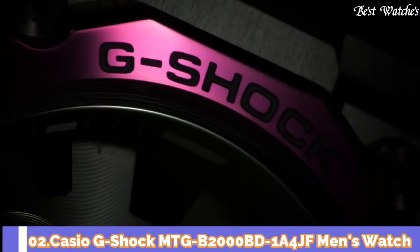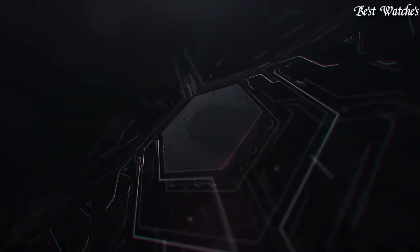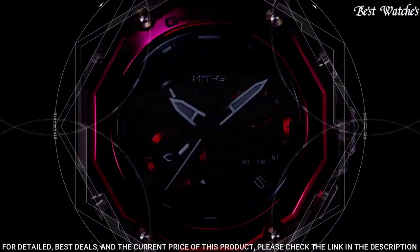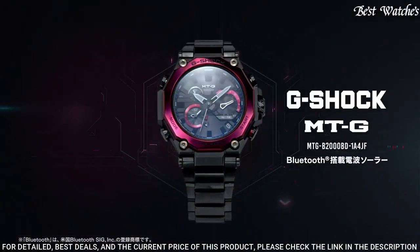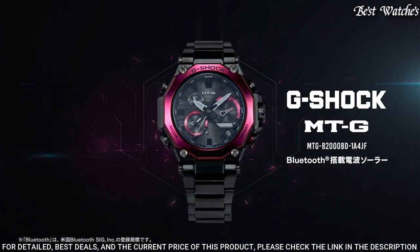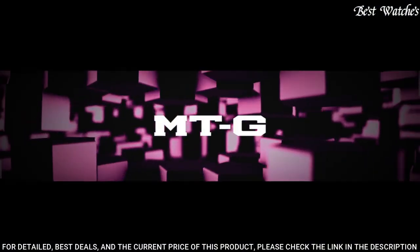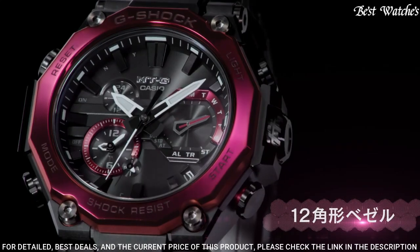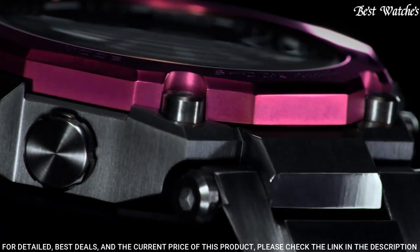Number 2. Casio G-Shock MTG-B2000-BD-1A4JF Men's Watch. Japanese Solar Quartz Movement in 5.636 caliber. Stainless Steel Carbon Hard Coating Case of Round Shape. Case Dimensions are 51mm in diameter and 15.9mm in thickness.